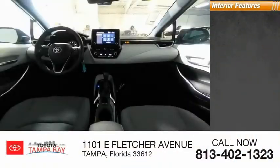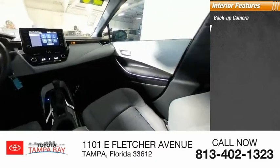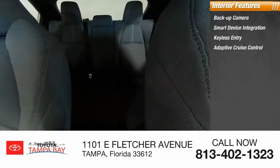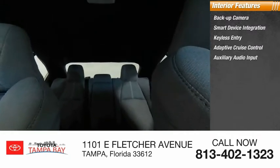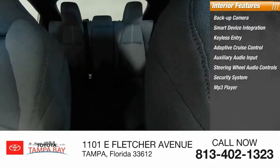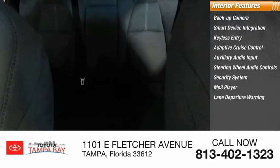Inside you'll find a backup camera, smart device integration, keyless entry, adaptive cruise control, auxiliary audio input, steering wheel audio controls, security system, MP3 player, lane departure warning, and cruise control.